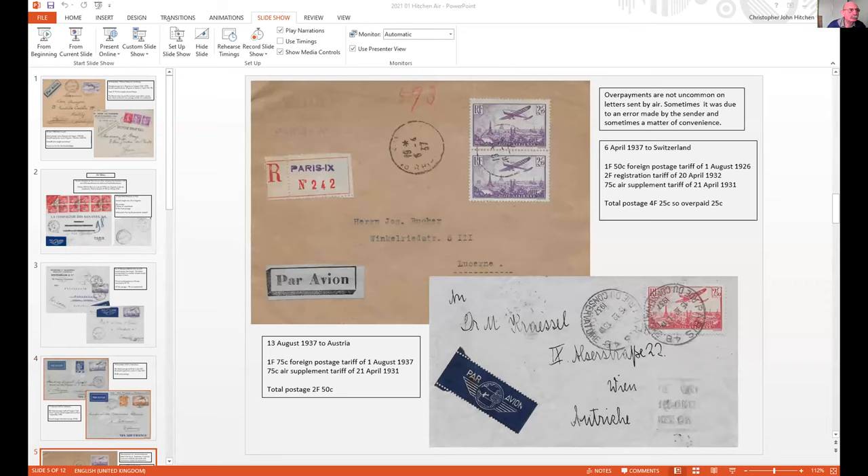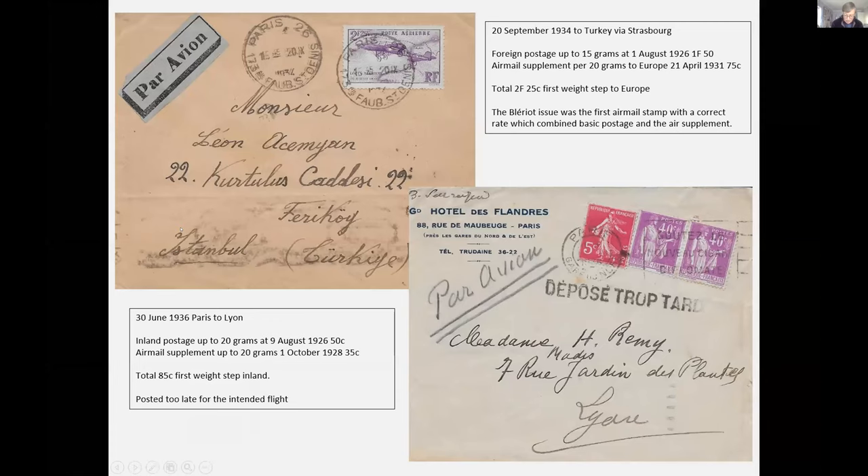A very simple look at French airmail stamps. The 1929 UPU Congress in London largely regularized international airmail rates. In 1932 the European rate to any destination in Europe was a 75 centime supplement on top of the foreign postage rate. The Blériot stamp of 1934 at 2 francs 25 is the first one, I think, which combines the postage and the airmail supplement. The inland supplement for inland airmail was 35 centimes, which made a combined rate of 85 centimes. There was no 85-centime stamp until 1936.